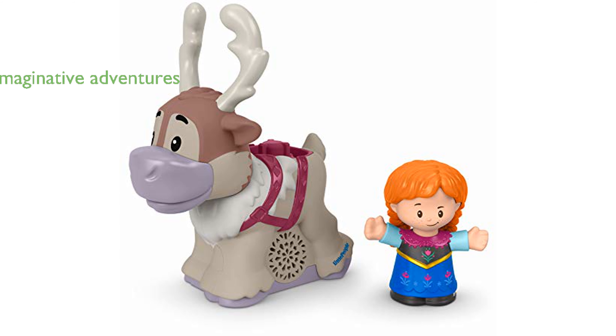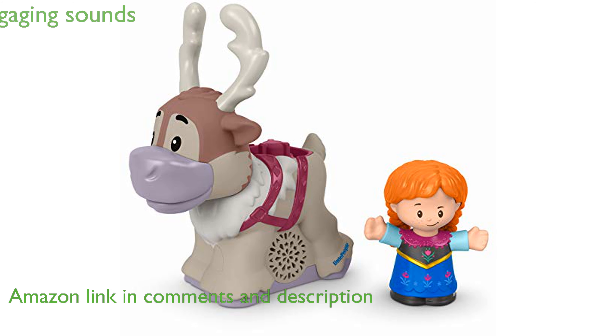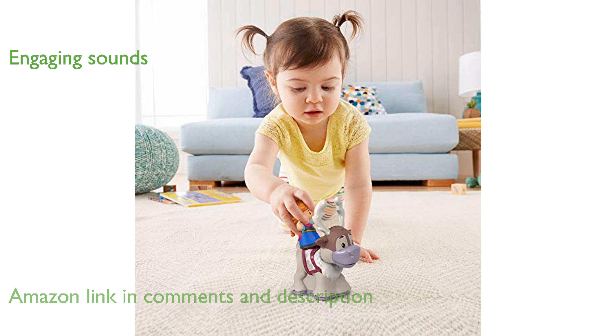The Frozen Anna and Sven toy by Fisher-Price allows toddlers to embark on imaginative adventures with their favorite Disney characters. Pressing the button on Sven's back activates fun sounds and head-bobbing action, making playtime more engaging for children.